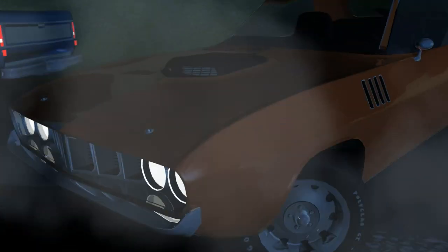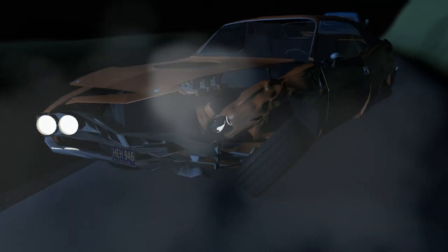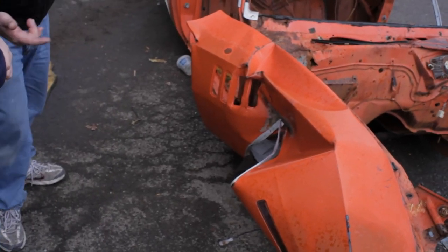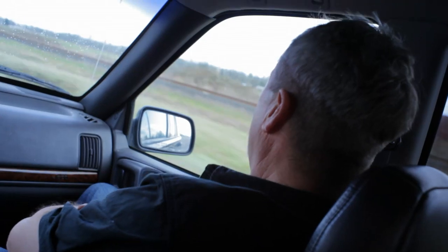That sent it careening into the embankment on one side, shot it across the road to the other side, and then had it sitting in the middle of the road. Doesn't that look like it went sideways into a pole or a tree? That's the kind of impact you get from that. We're going to go check out the crash site of the 71 440 Cuda, see if there's anything that the Cuda hit — maybe a telephone pole or a tree.